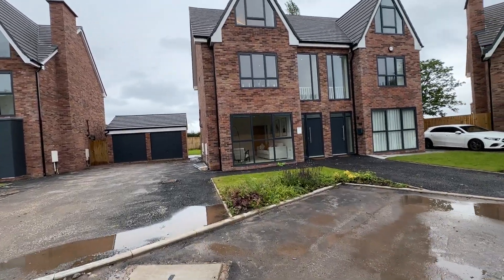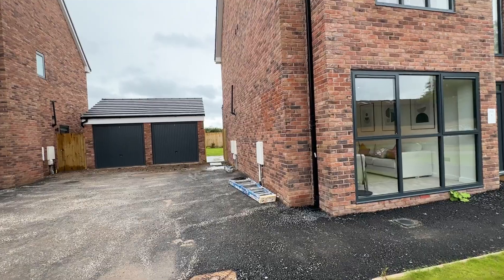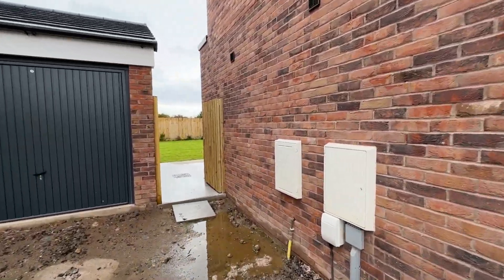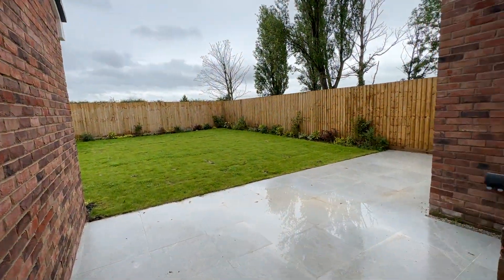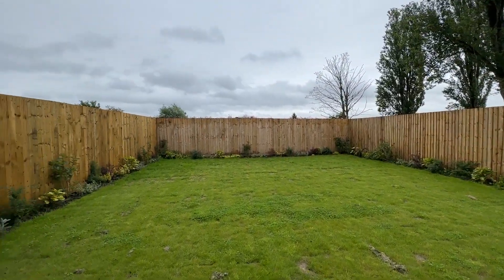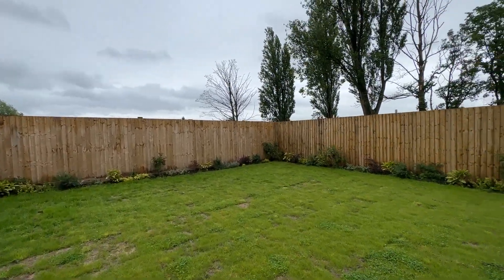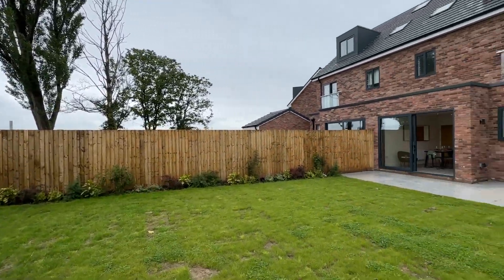First I'll take you into the garden before I kick my shoes off to go inside. You've got all this driveway here, your own garage located on the left-hand side, and then one thing you notice straight away is the porcelain tiles all at the rear of the property. There's also a really nice garden at the back.